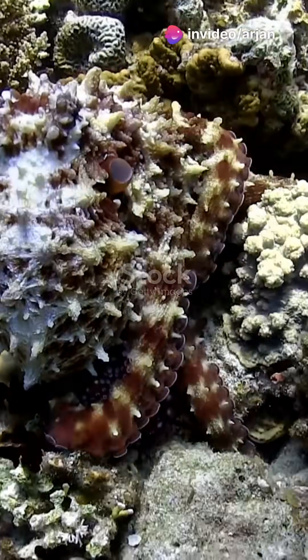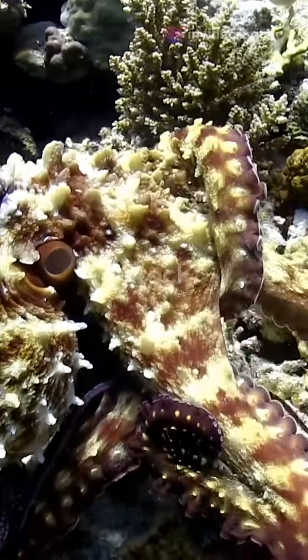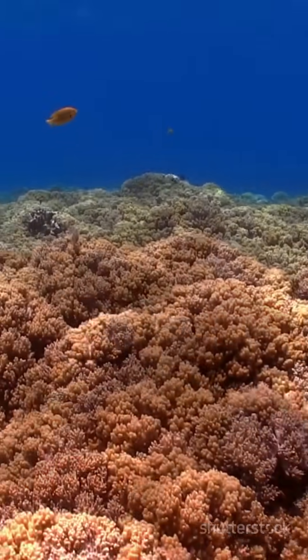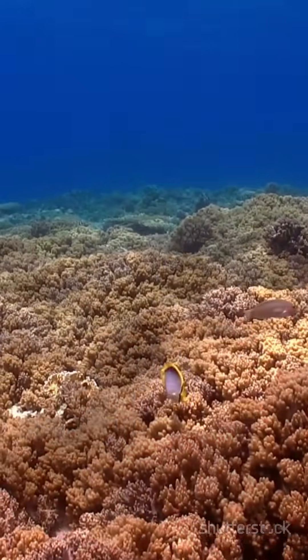So, the next time you spot an octopus, remember — its three hearts are crucial for its survival and movement. Amazing, right? If you enjoyed learning this cool fact, don't forget to like, subscribe, and share for more amazing nature insights.